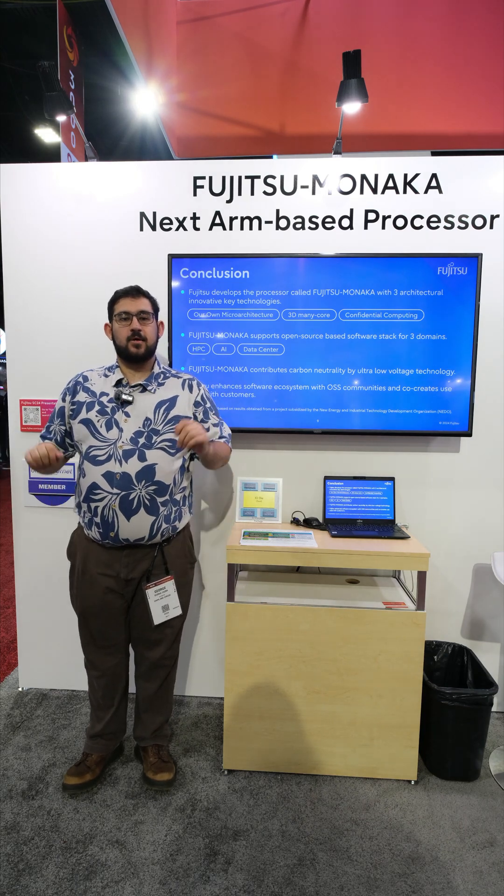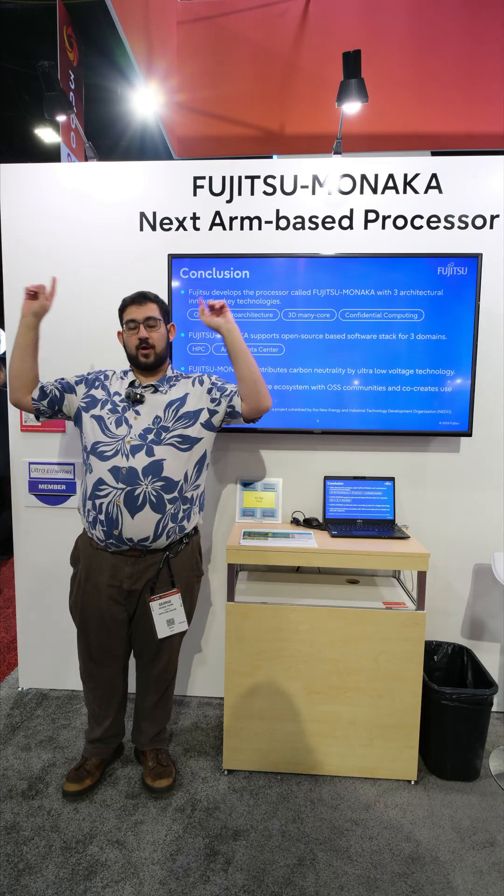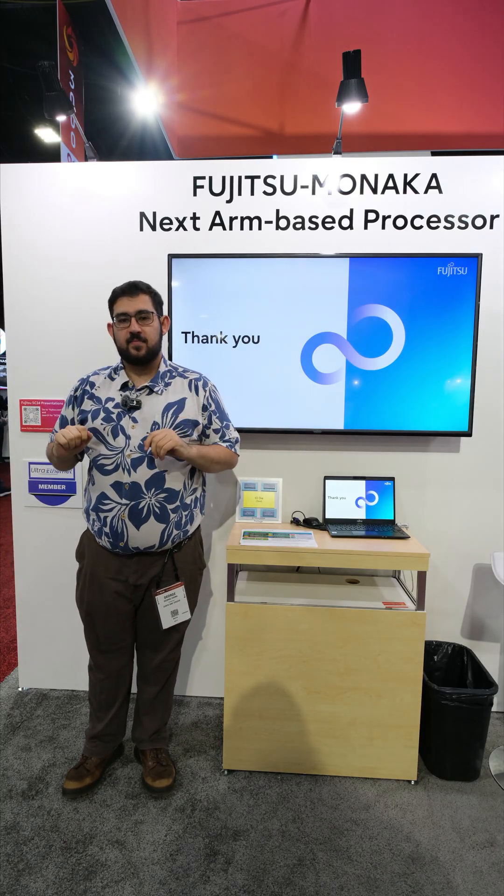Hello, you FinerNet folks. We're here at SC24 at the Fujitsu booth where they're talking about their upcoming CPU, Fujitsu's Monaka CPU.